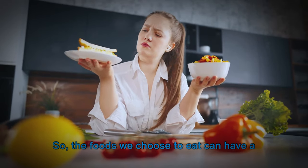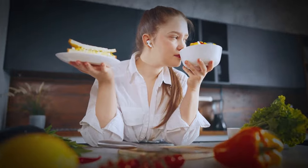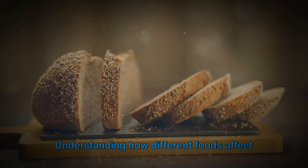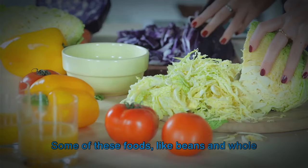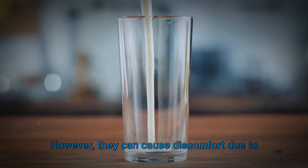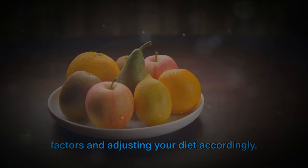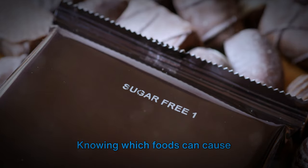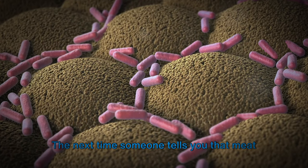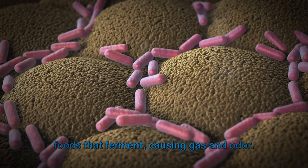The foods we choose to eat can have a big impact on our digestive health. It's interesting to see how our diet can influence our gut health. It's not the meat that rots in your colon, but certain other foods that ferment. Understanding how different foods affect our gut health is crucial. Some, like beans and whole grains, are generally healthy and packed with nutrients, but they can cause discomfort due to fermentation. If you often experience gas or bloating, it might be worth adjusting your diet. The next time someone tells you that meat rots in your colon, you'll know better — it's actually the beans, wheat, and other foods that ferment, causing gas and odor.